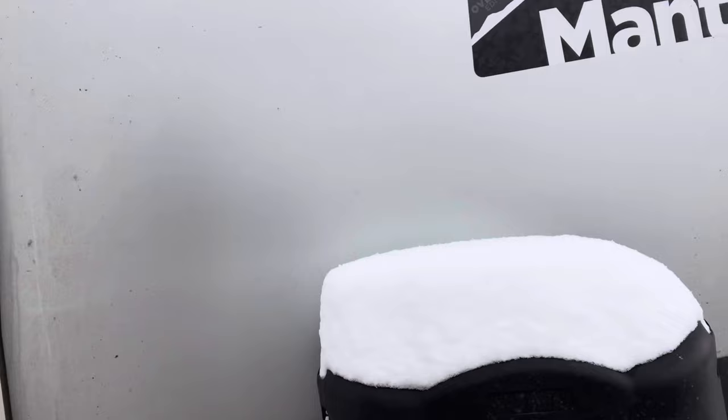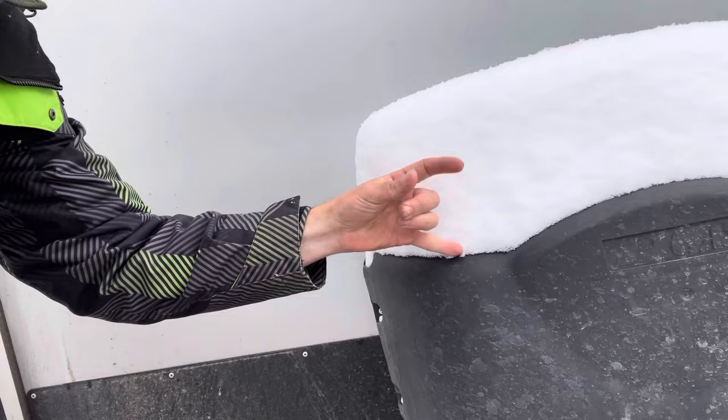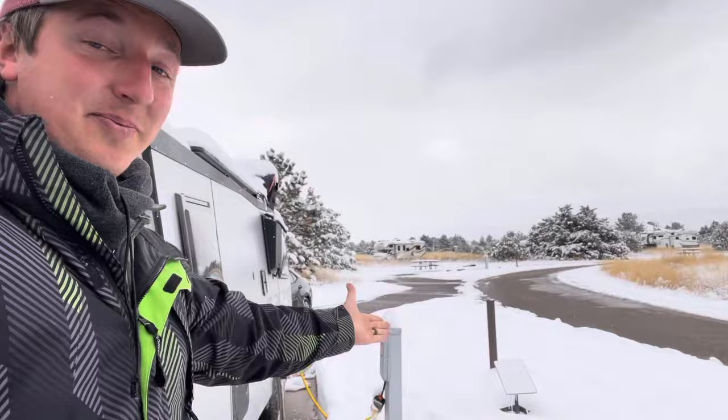You can see how much snow we got right there — that's probably about six inches, so we might have even gotten a little more. Starlink clears itself, which is interesting.